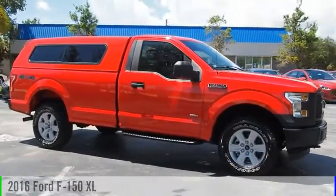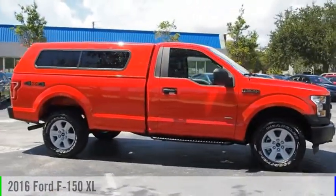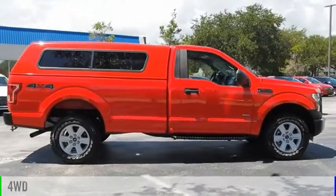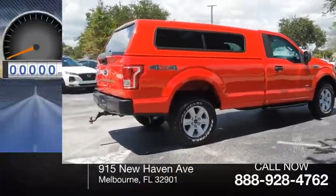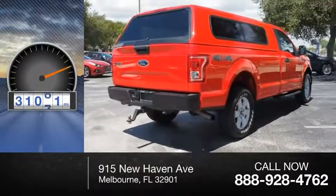Come test drive the 2016 F-150. This vehicle is powered by a four-wheel drive, six-cylinder, 3.5-liter engine. This vehicle has less than 35,000 miles.